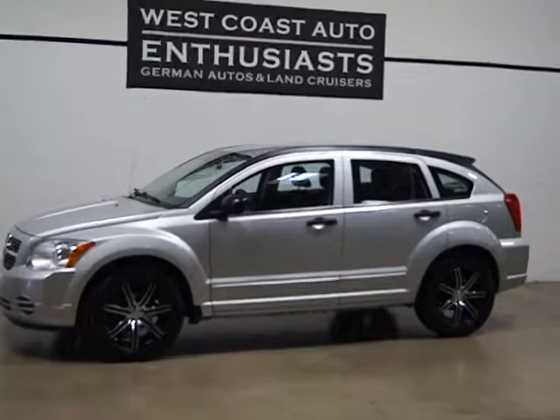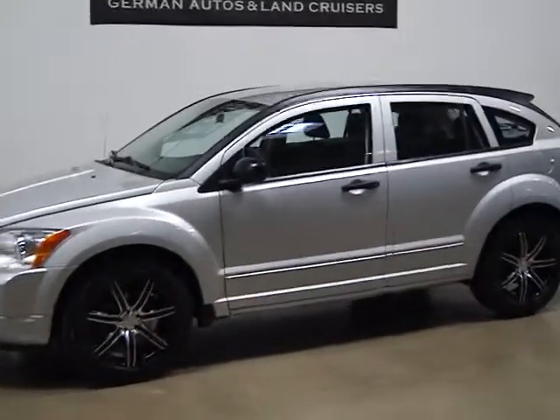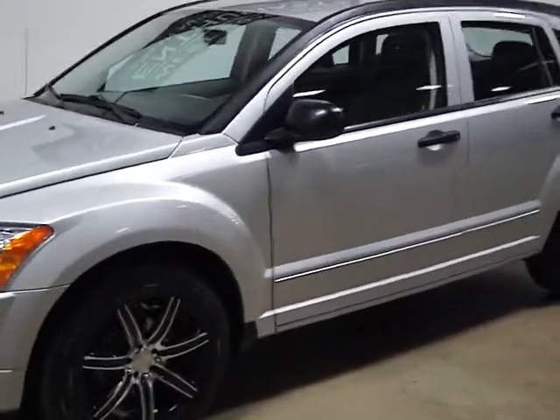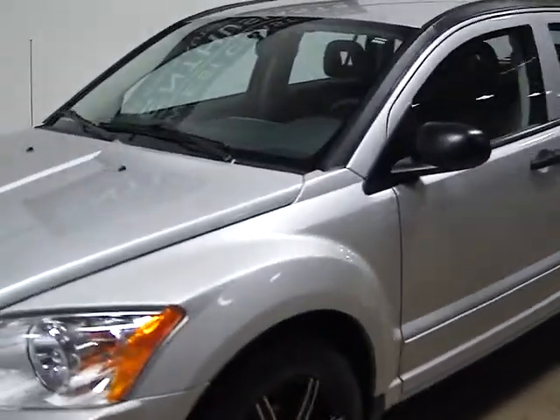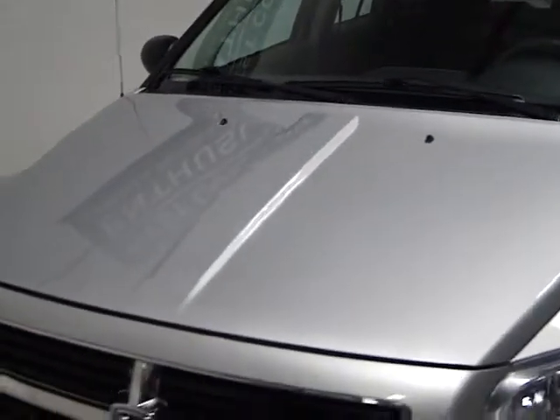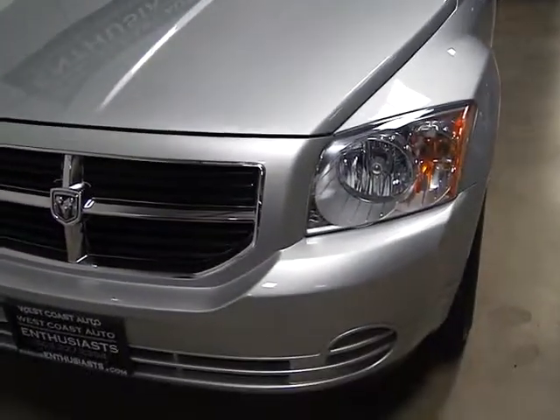It does have an accident on the Carfax. It was a trade-in from a customer of ours, and it was his son — he was hit in the parking lot, and the front left fender was repaired. It was not replaced, it was repaired. So it was relatively minor, but it does show up. It does not show up on our AutoCheck report as an accident, but it does show up on the Carfax.